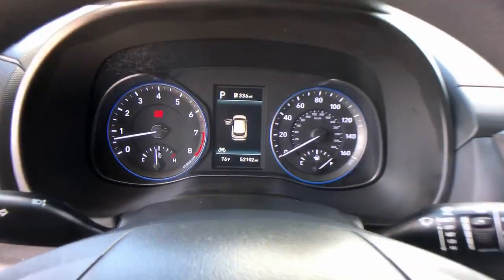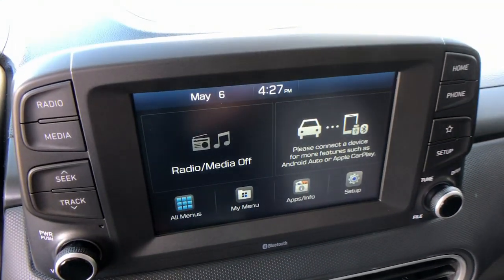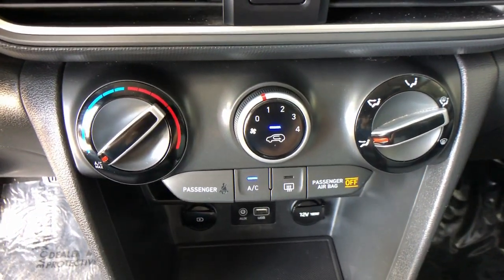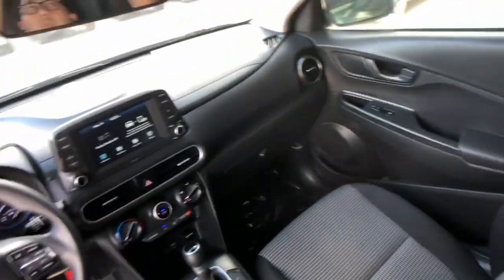The following are some of this vehicle's highlighted options: Apple CarPlay and/or Android Auto, keyless entry, backup camera, steering wheel audio controls, aluminum wheels, alarm, electronic stability control, Bluetooth, rear spoiler, and traction control.